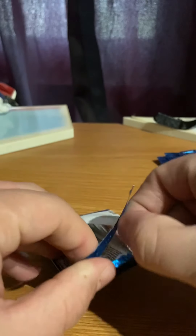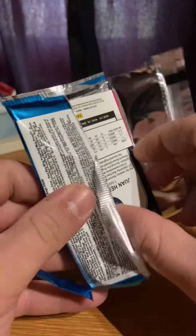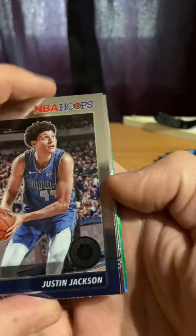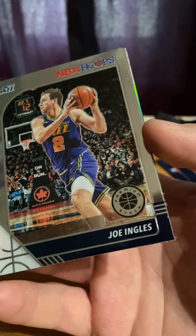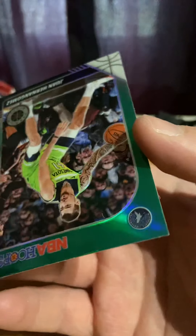It's been a while — almost three weeks since I made a video, so today is the day. Justin Jackson, Joel Embiid, Robert Covington. And we have a green, not numbered.